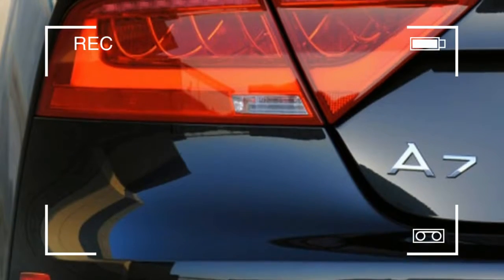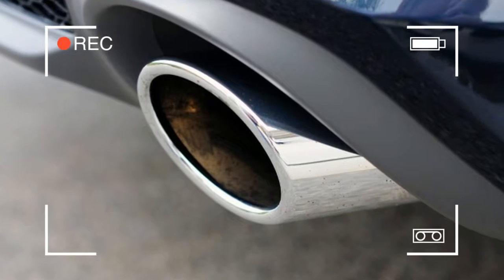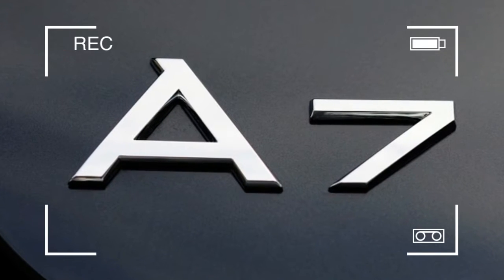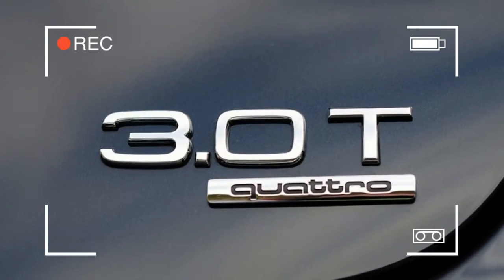Audi first teased us with its Sportback concept in January 2009. Eighteen months later, the German automaker rolled out the production-ready A7 at the 2010 Paris Motor Show, before it finally debuted for the US market at the 2011 New York Auto Show just a couple of months ago.